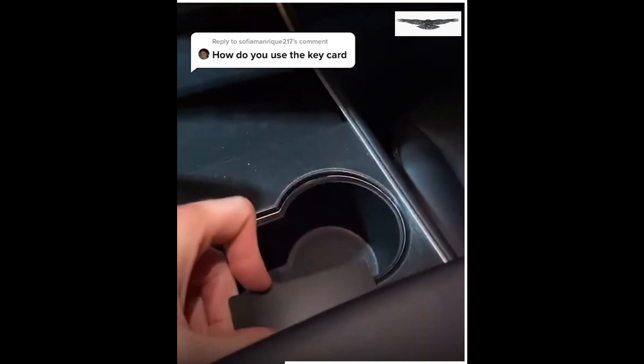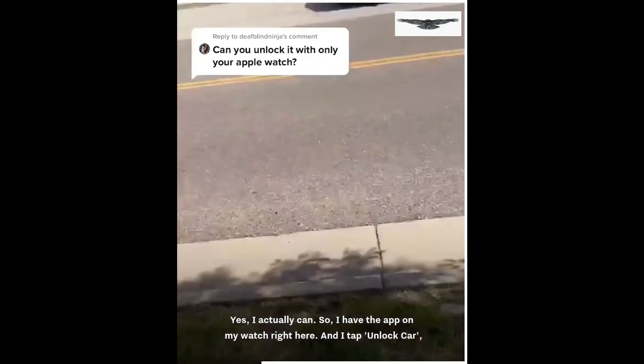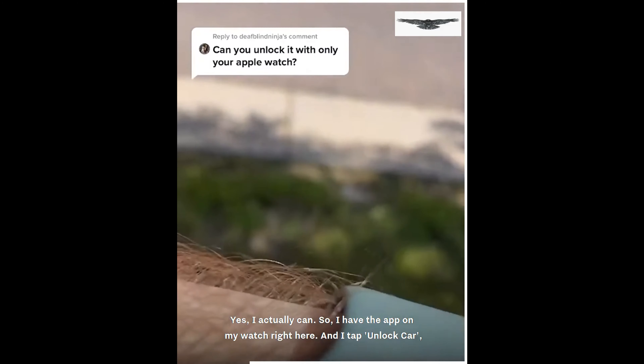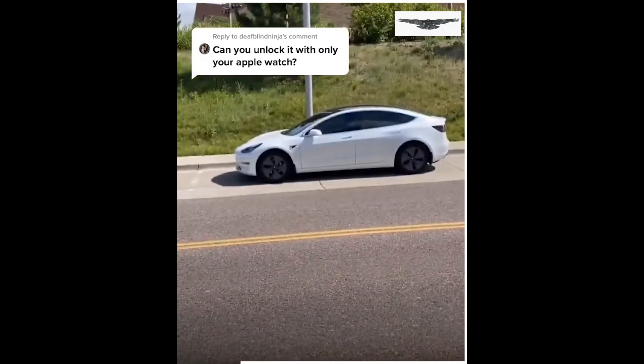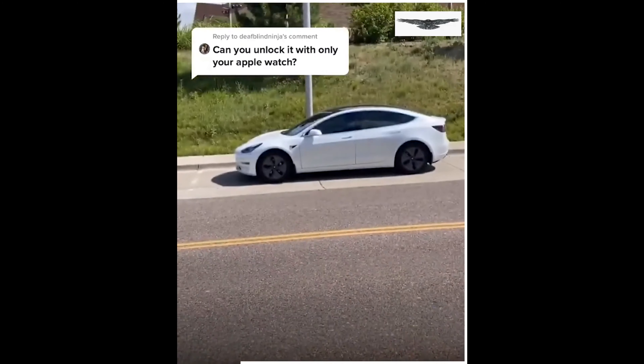In the very unlikely event your phone dies, Tesla gives you a key card — they actually give you two. You tap right here below the camera and it unlocks. Follow the instructions on the screen, tap the card, put your foot on the brake and you can go.